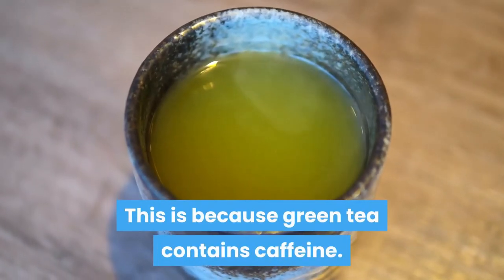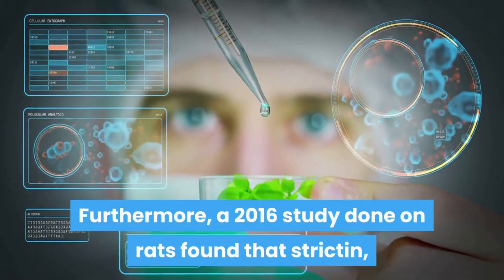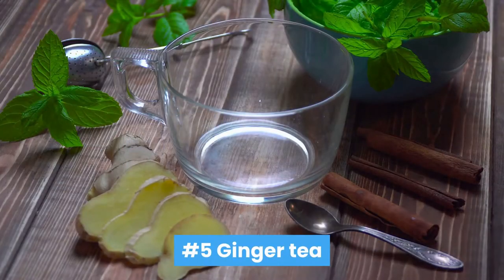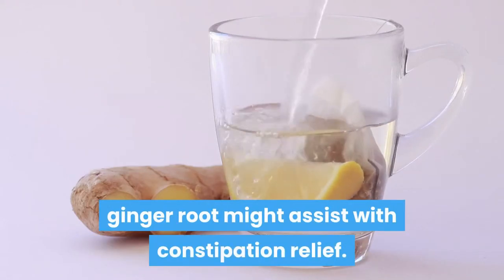Number four: green tea. Green tea is great when it comes to aiding bowel movement. This is because green tea contains caffeine. Furthermore, a 2016 study done on rats found that strictin, a compound contained in green tea, had a great laxative effect.